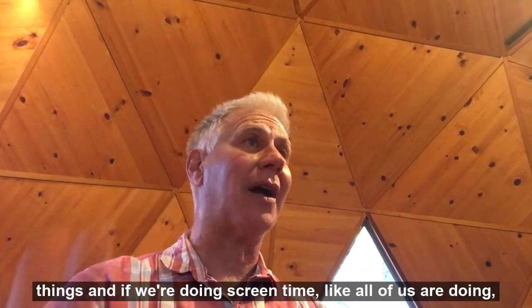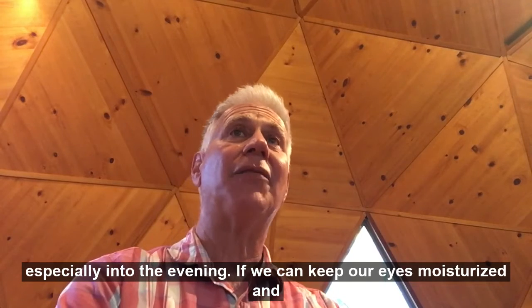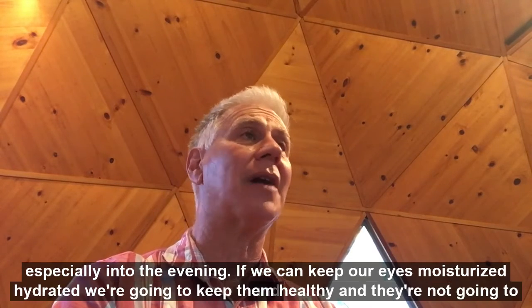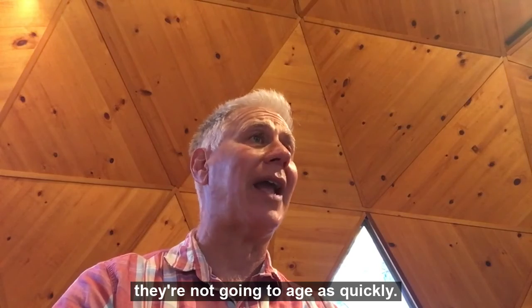And if we're doing screen time like all of us are doing, especially into the evening, if we can keep our eyes moisturized and hydrated, we're going to keep them healthy and they're not going to age as quickly.